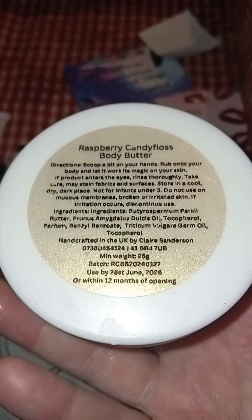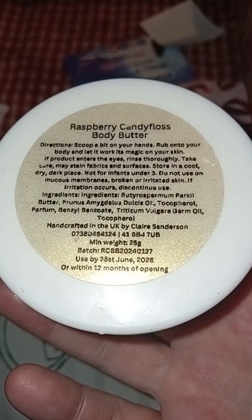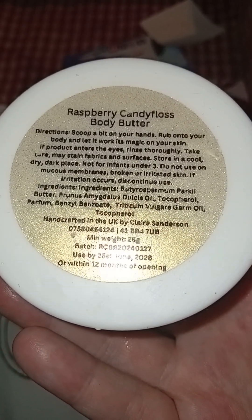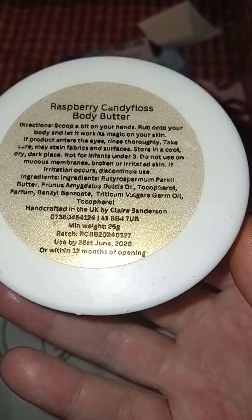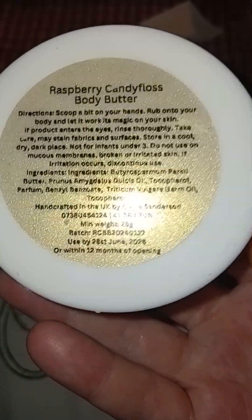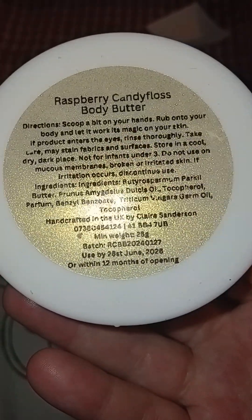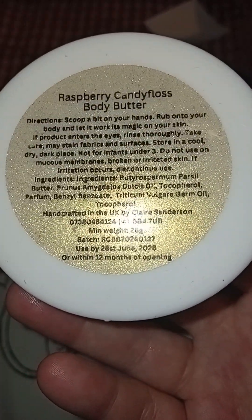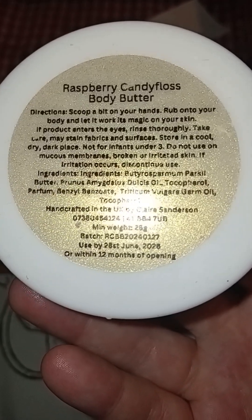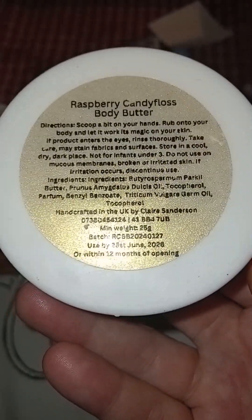We've got a Raspberry Candy Floss Body Butter — 25ml, so this is the smaller size. This smelled gorgeous; I loved covering myself in this. You can get body butters in a number of different sizes from Claire, and it's nice to get one of these smaller ones just to try. I opened it and next minute it was gone because I was just covering myself in it — I felt like I was at the circus! Really big fan of that one. I also got the popcorn whip soap, so yeah, some really fun new scents happening at Enchant and Soap.